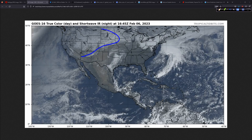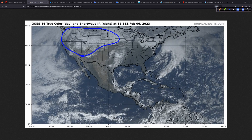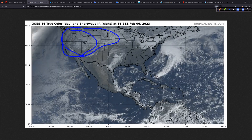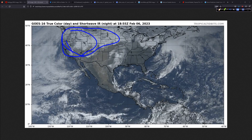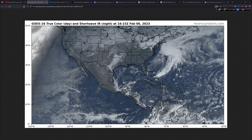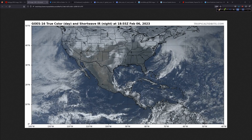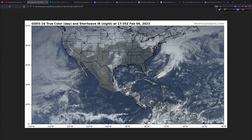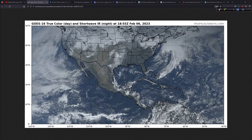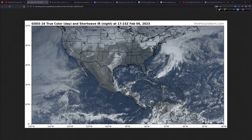Elsewhere, I did want to point out this snowpack out west. This is good to see, especially way out west here — the Rockies, the Intermountain West, the Great Basin, the Sierra, the Cascades. Really good to see that snowpack. The water problems that have been burgeoning out west over the last 10 to 20 years are just getting worse, and any time you can get a lot of snowpack like we're seeing this year, that is a good thing.